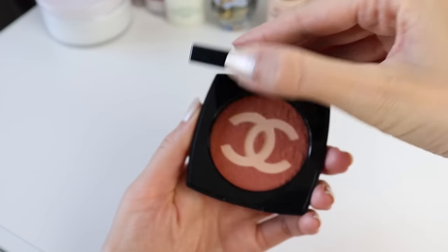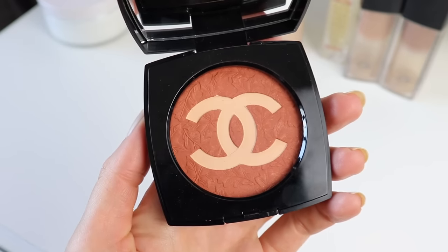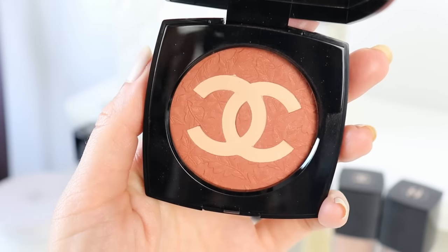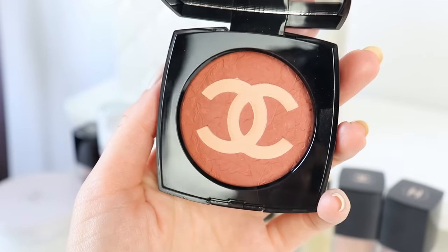Now let's move on to the Chanel unboxing while I'm waiting for my skin to become beautiful and glowing. I wanted to unbox this together with you - this is just something small from Chanel's Fall makeup collection, nicely wrapped. I'm going to switch the camera and show you the products I decided to purchase.